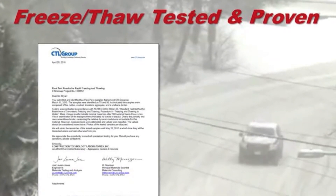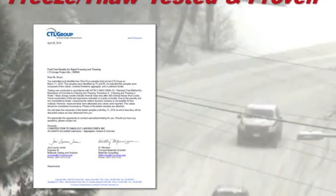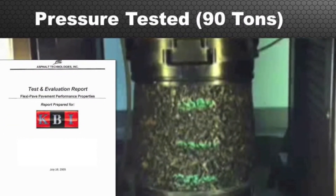KBI has successfully completed independent testing for hot and cold weather conditions, comfortably exceeding all required parameters, including the ability to handle heavy equipment and traffic.